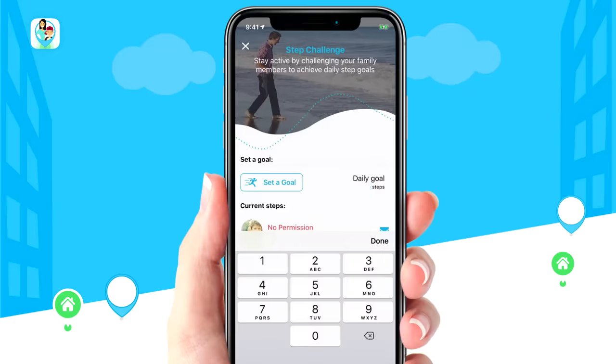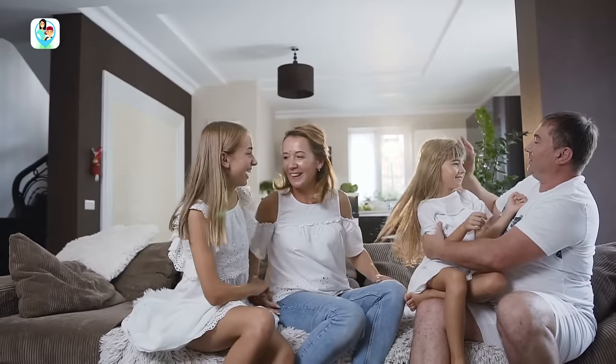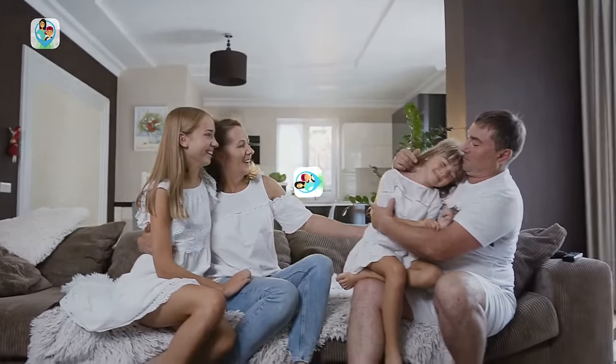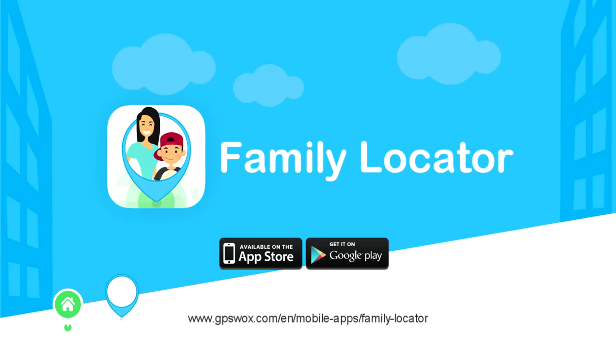And since the app counts your steps, you can even challenge the whole family to achieve daily step goals. There's never been a better way to ensure the safety of those who matter most with Family Locator. Download Family Locator app for free from Google Play or the App Store.